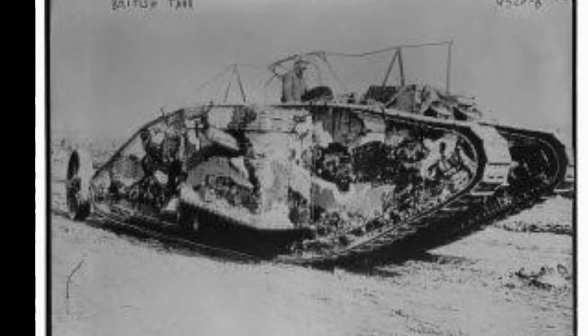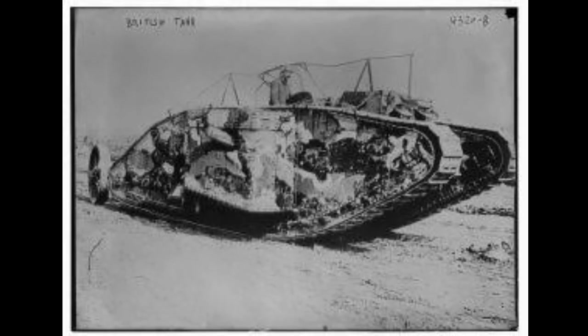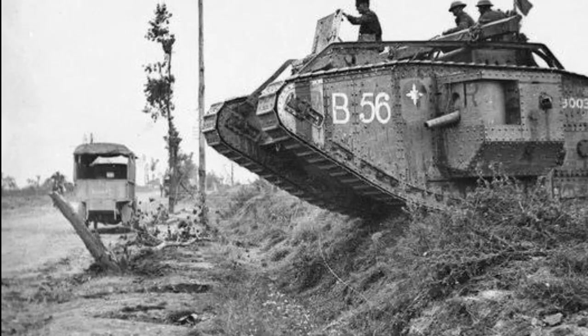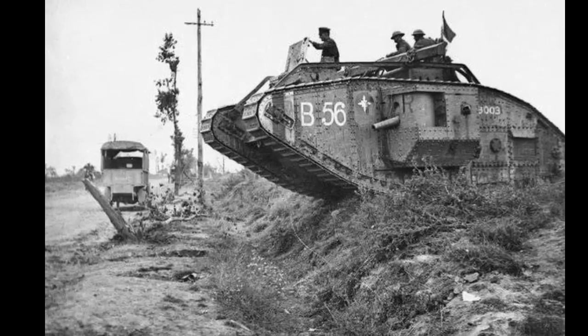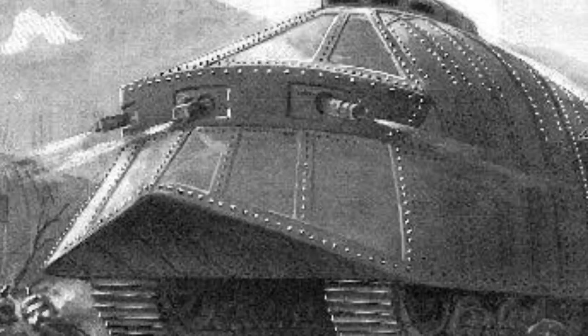Tank warfare in later stages of World War I. As the war progressed, tanks played a crucial role in major offensives, including the Battle of Cambrai in 1917. The widespread adoption of tanks by both Allied and Central powers signaled the dawn of a new era in military strategy. By the war's end, tanks had become a symbol of innovation and adaptability on the battlefield.